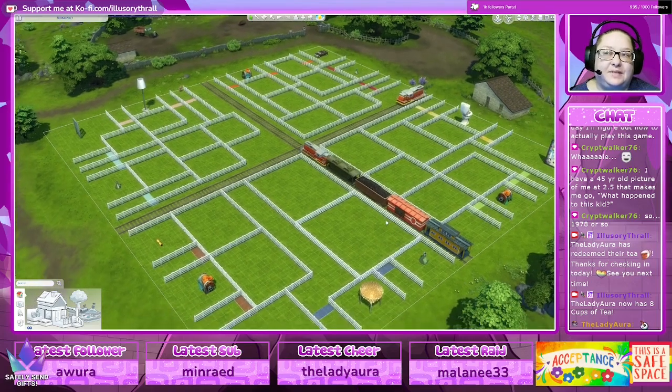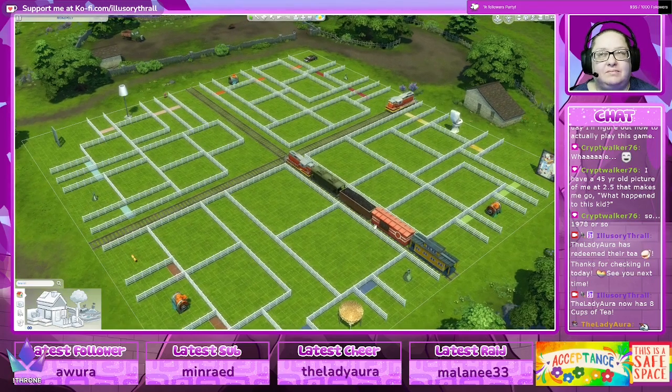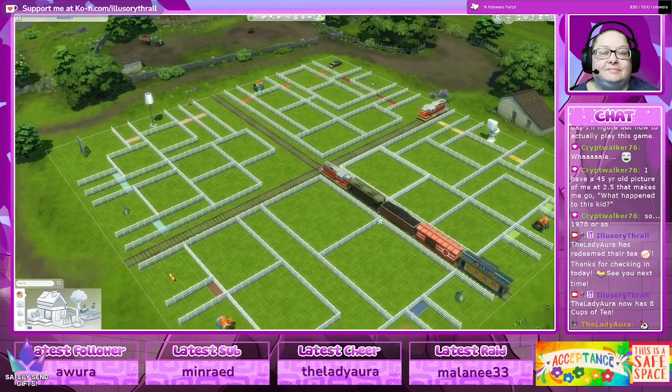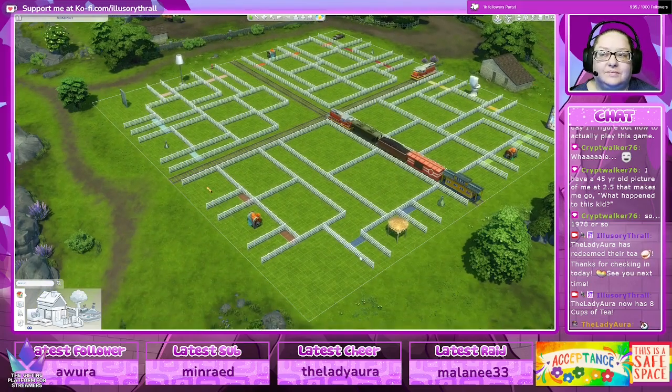I was actually going to shortcut this by using some of the debug buildings in these little squares, but then I hate the debug buildings. So I was like, okay, I'll build them — and then I found out about the surgery and that all went out the window. Of course, as it needed to.